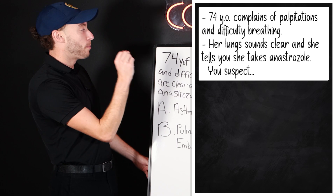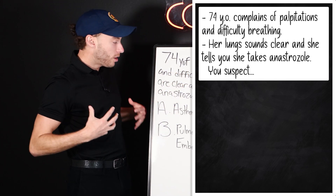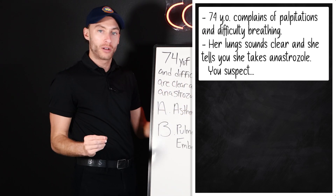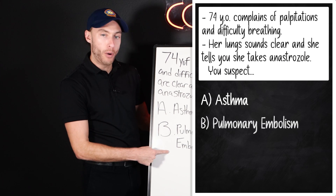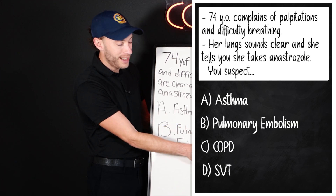74-year-old female complains of palpitations and difficulty breathing. Her lung sounds are clear. She tells you she takes anastrozole. You suspect: A, asthma; B, pulmonary embolism; C, COPD; or D, NSVT.